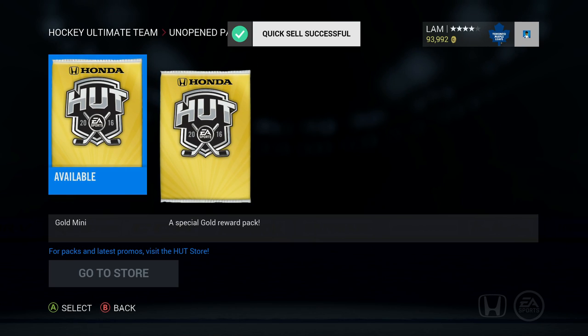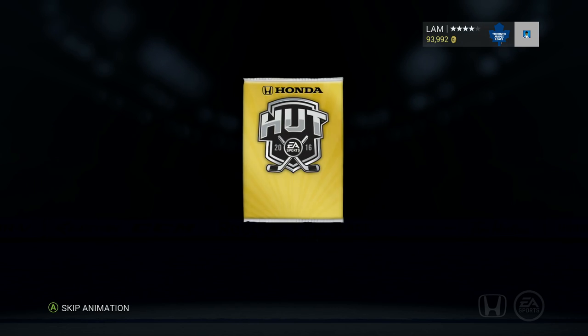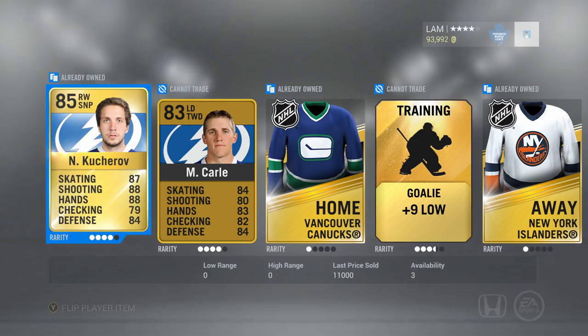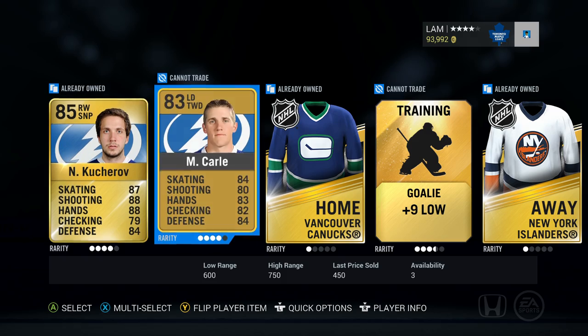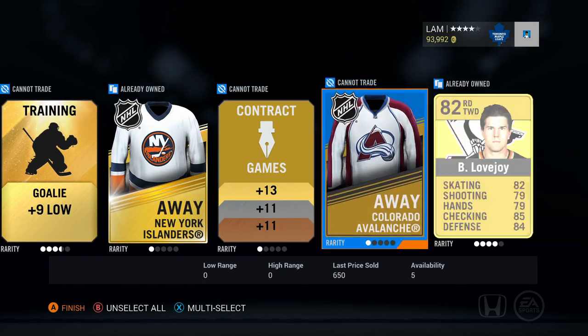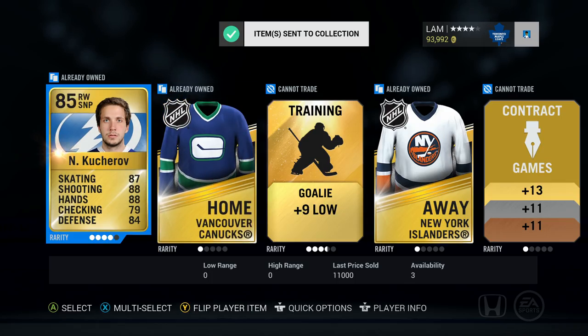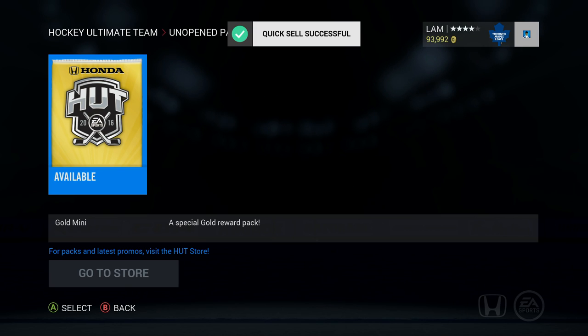Not gonna complain about Kucherov — nice to have on the team. Two more left; I'll go for the front one. Another Kucherov — what the heck, Kucherov again?! Worth 11,000. Matt Carl — I'll keep him. Colorado Avalanche... not a bad pack, but I gotta sell the duplicate Kucherov. I have enough contracts already.